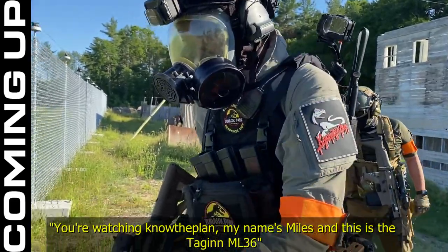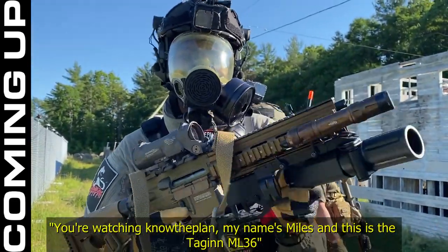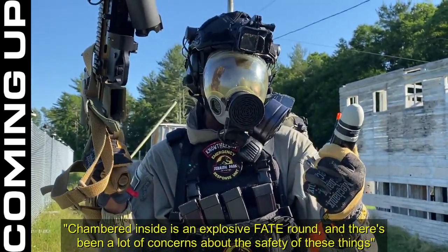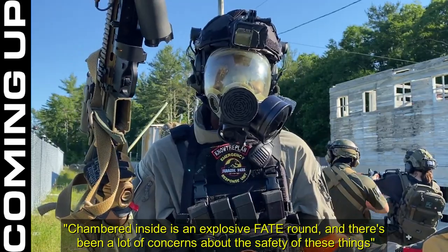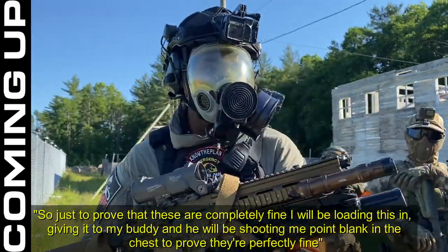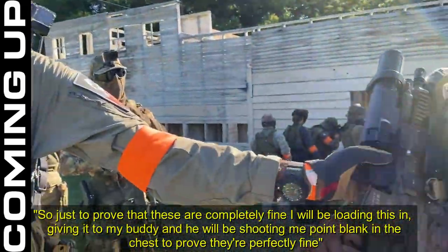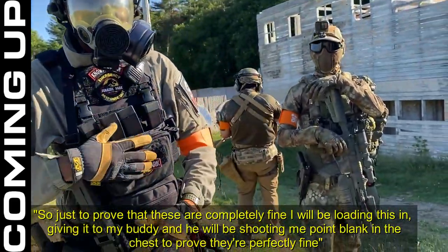You want to know the plan? My name is Miles and this is the Tag-In ML-36. Chambered inside is an explosive fate round. There's been a lot of concerns about the safety of these things, so just to prove that these are completely fine, I will be loading this in, giving it to my buddy, and he will be shooting me deep in the chest just to prove they're perfectly fine.